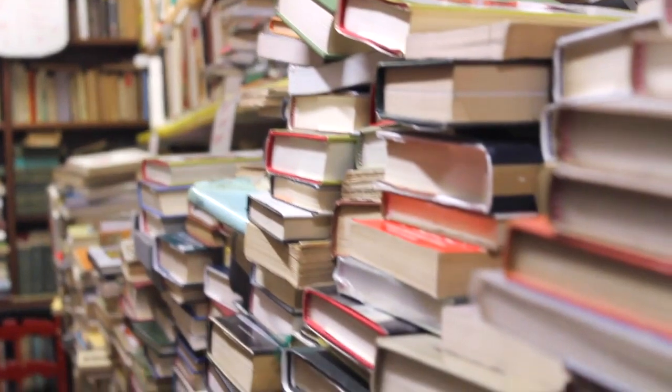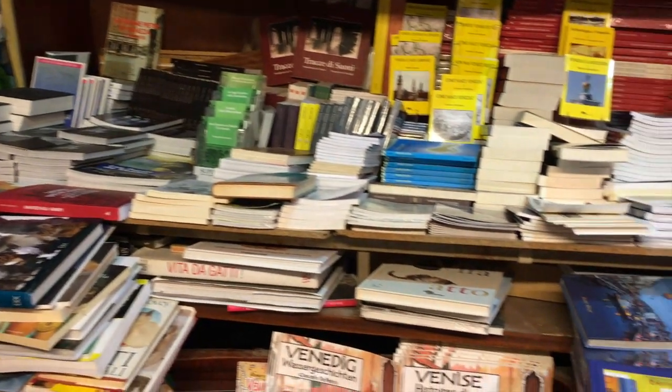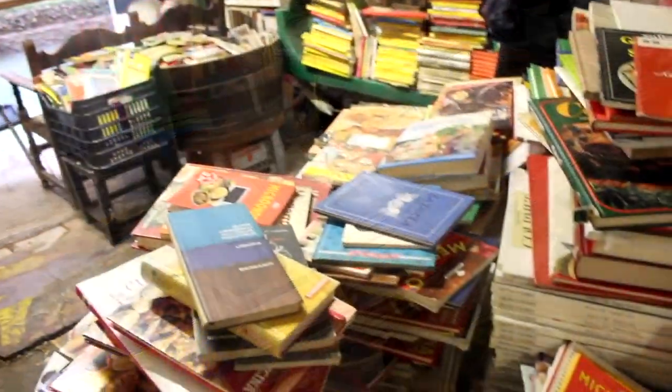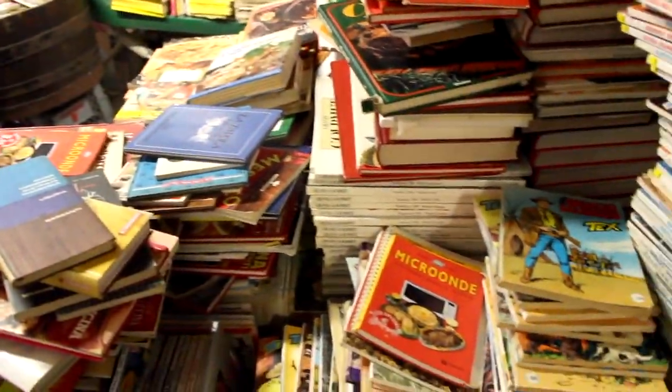In many respects, Libreria Acqua Alta is unlike any other bookshop I've seen. Its organization style being one of them. We're in the Libreria Acqua Alta, which is the most haphazard bookshop I've ever seen in my life. Good luck finding a book in this place.